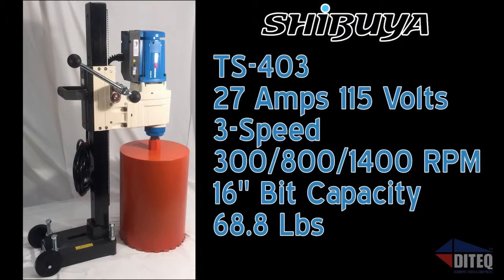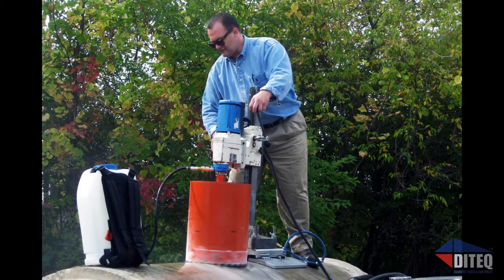For the ultimate in extreme power, the TS403 drill offers three speeds — 300, 800, and 1400 RPM — and draws only 27 amps of power, making it the flagship of the Shibuya core drill line. No one else in the world has it, and it works like nothing else on earth. Built to easily and quickly drill deep holes, you can count on this drill all day long for the toughest of jobs, engineered to outperform and outlast any other drill on the market.